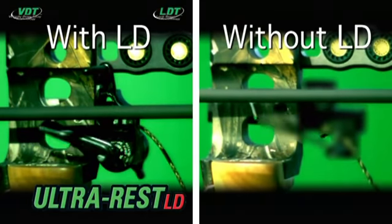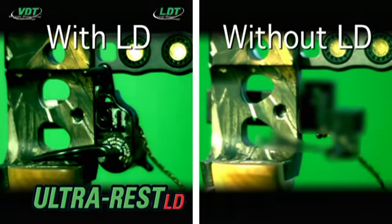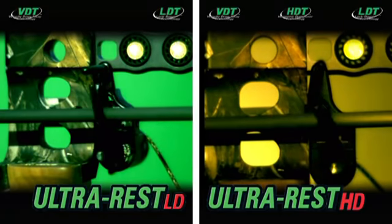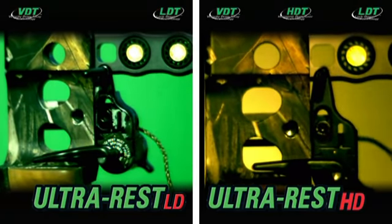Lockdown Technology eliminates arrow rest bounce back, guaranteeing total fletching clearance. Patented Lockdown Technology is available with the Pro Series LD and new Ultra-Rest HD. It is only available from Quality Archery Designs, innovators in smart rest technology.